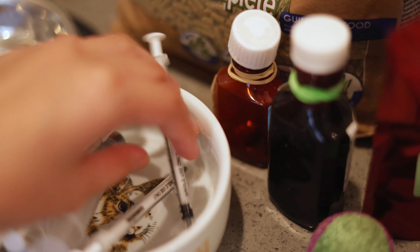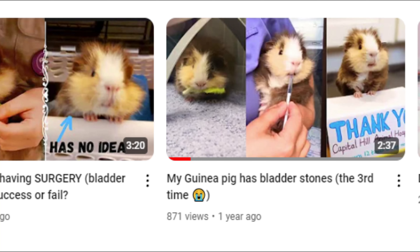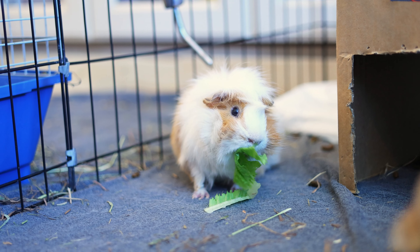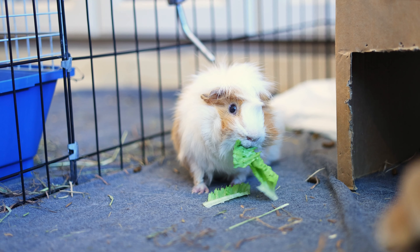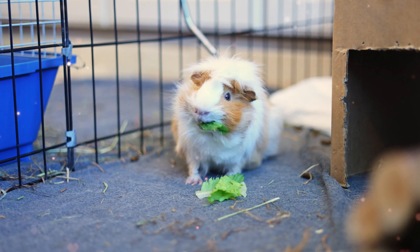After that, I give Mochi and Coffee their supplements, which is potassium citrate that my vet prescribed to prevent calcium buildup, which causes bladder stones. Because I've already shown you guys how I syringe feed them in my other vlogs, and it's really hard to film this process, I'm just going to skip this part.